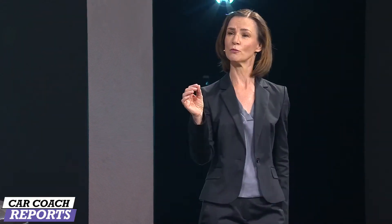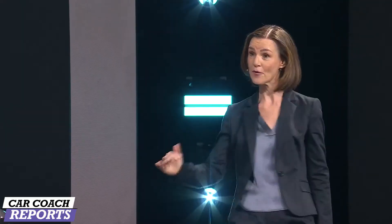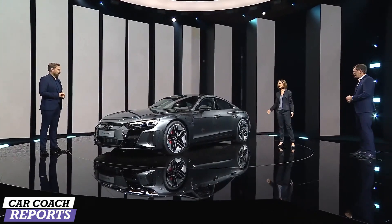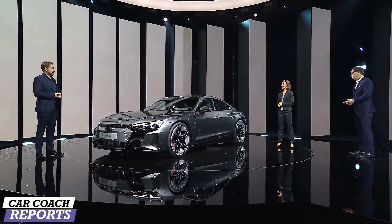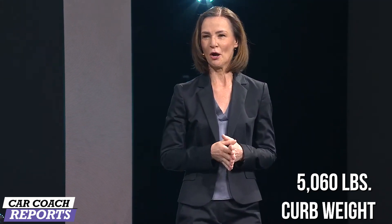Ready to take this? Acceleration from 0 to 100? 3.3 seconds. And equally important for electric cars is the charging time: charging up to 80% capacity with up to 700 kilowatt at an 800-volt charging station — less than 23 minutes.